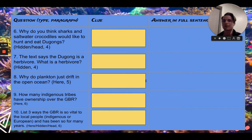Moving on to the next slide, question 6 says: why do you think sharks and saltwater crocodiles would like to hunt and eat dugongs? Now you can see that this is a hidden and a head question — something that you can think of by yourself. You might not necessarily find the answer in the text; the text might help you a little bit, but the answer won't be found directly in the text. Now the text says that the dugong is a herbivore. What is a herbivore? This is a hidden question. Here's a little hint: it is linked to what they eat, so look at what the dugong eats and see if there are any similarities.